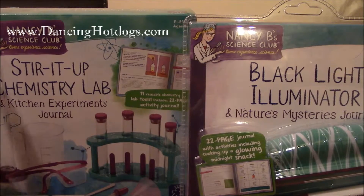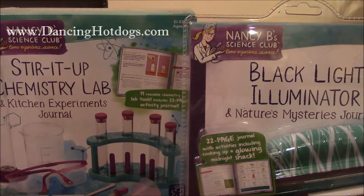We're going to be taking a look at Stir It Up Chemistry Lab, which retails for about $24.99 and is recommended for kids 8 through 12.